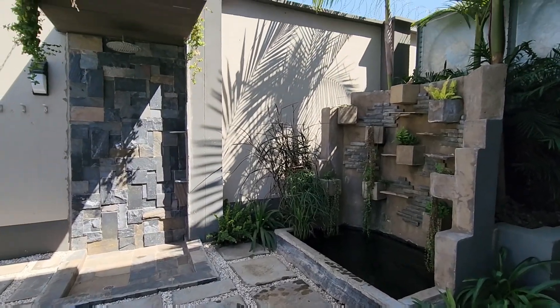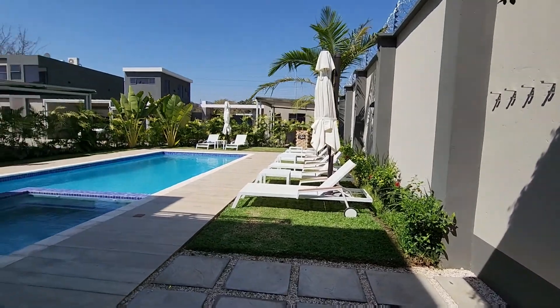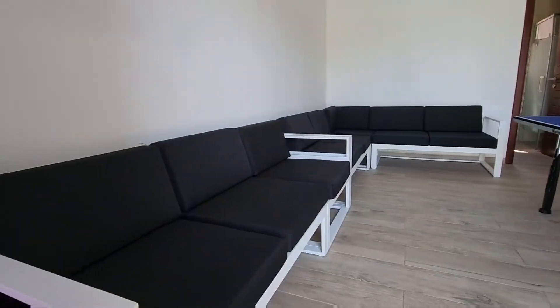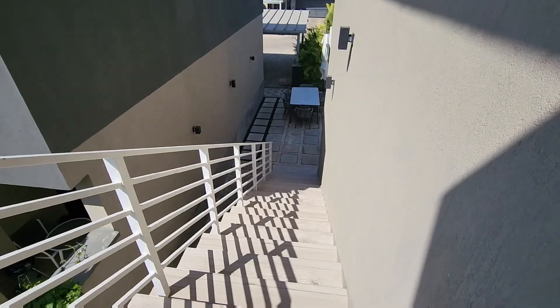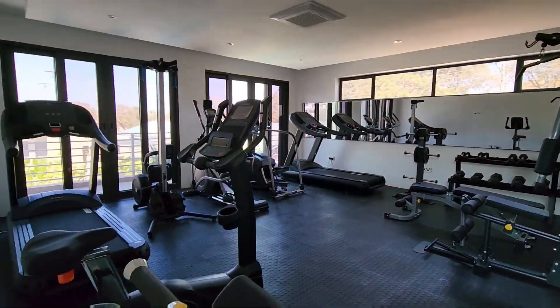Let's now go outside to the pool area — your outdoor shower, your pool seating area. And you've got your ping pong table. Upstairs again you've got your full gym.